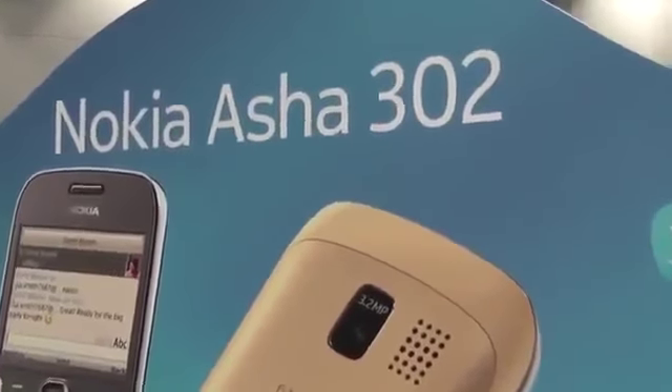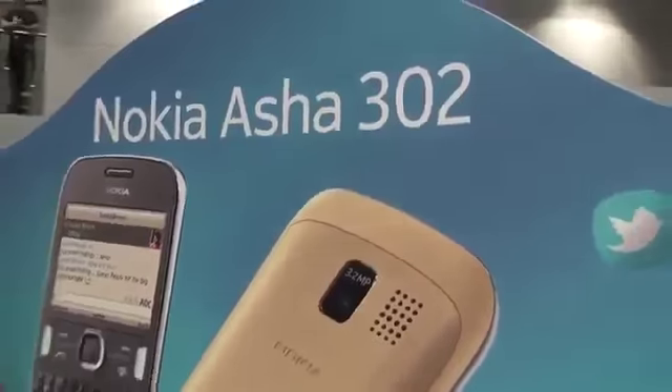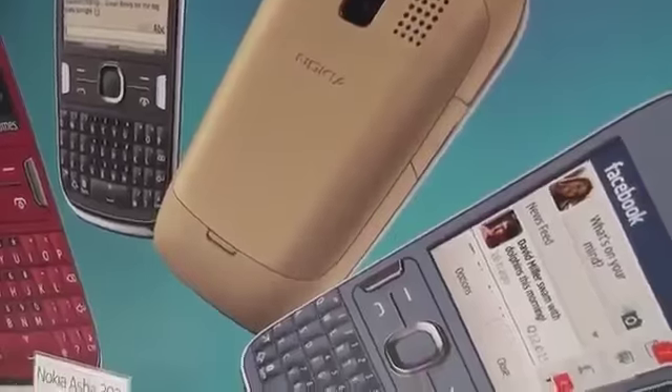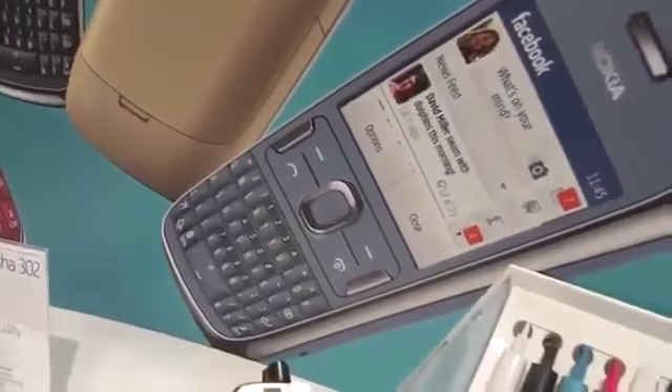Hi guys, Mark here at Mobile World Congress, and we're taking a look at the Nokia Asha 2.2. This is going to be the new cheap Nokia QWERTY mobile phone that was launched today.